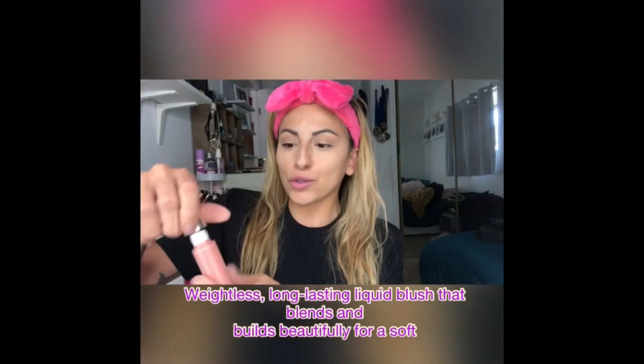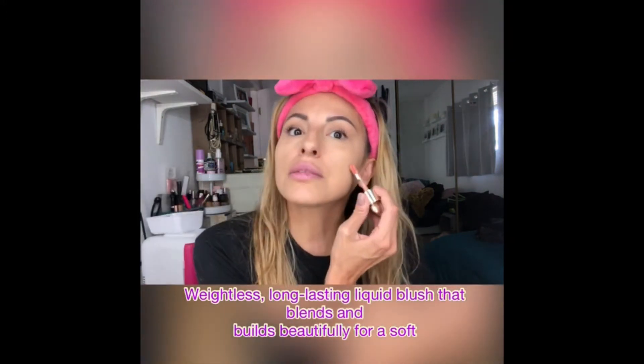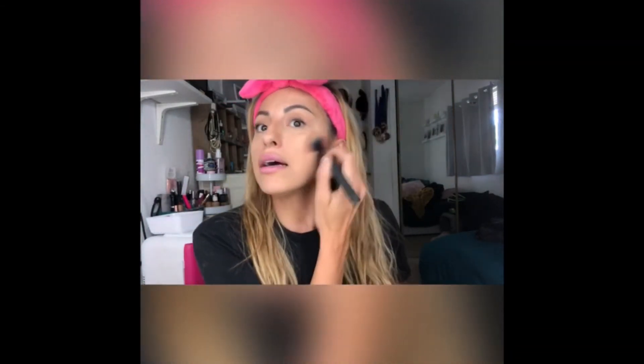The next item that we are going to be trying out is the Liquid Blush. This is in Bliss. It comes in a really cute little tube. Super adorbs. Very hydrating. Starting with one cheek, I'm going to take my Mod Pro — this is the 225 brush, one of my favorite brushes — and we're just going to blend, honey. Blend.